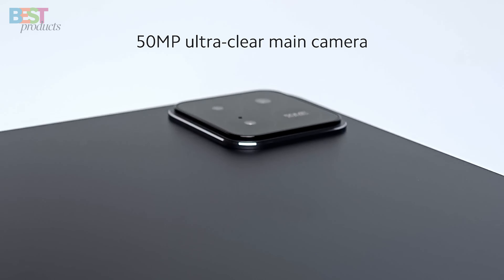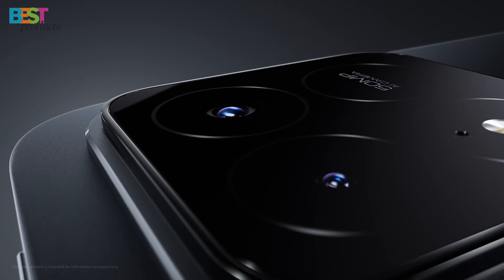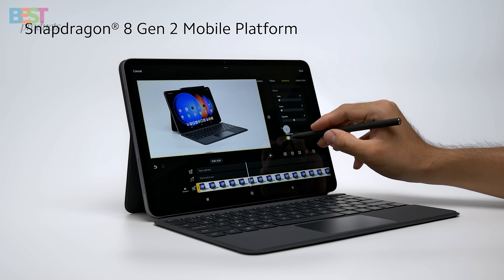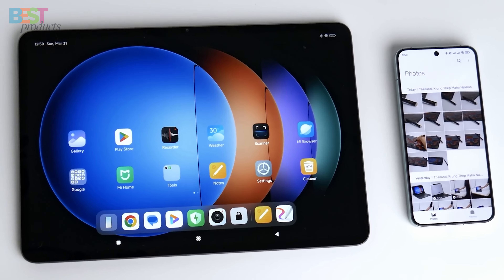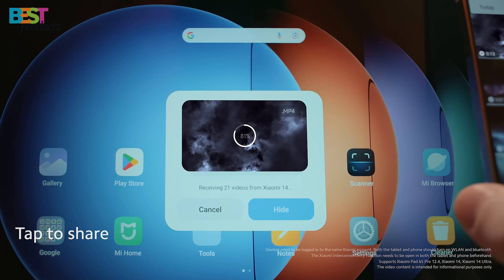The 50-megapixel rear camera and 32-megapixel front camera are perfect for content creators, while the 10,000 mAh battery with 120W HyperCharge keeps you powered up all day. With Wi-Fi 7, 6 Dolby Atmos speakers, and a sleek design, the Xiaomi Pad 6s Pro is an absolute powerhouse for just around $612.